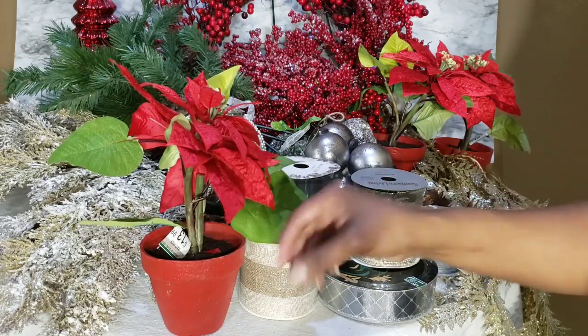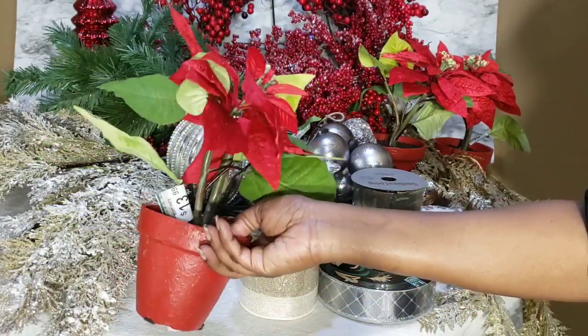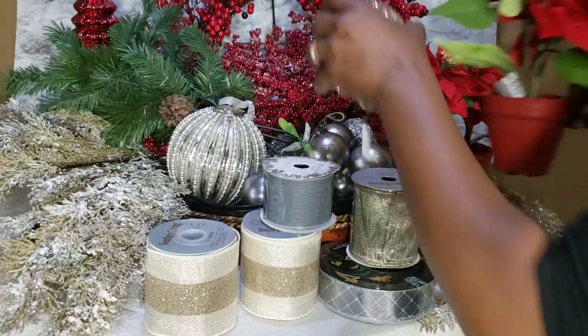I got this poinsettia from Nebraska Furniture Mart — I got three of them. I think they were originally $13, and I think I paid $3.50 for them.